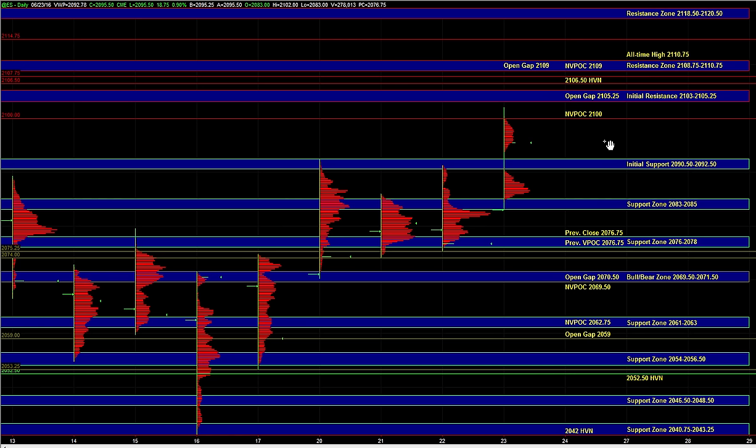On the downside, below 90.5, we have support at 83 to 85, which marks the overnight low, and then below that we have support at 76 to 78, which is the gap fill and the previous VPOC, and then finally the recent three-day balance area low at 69.5 to 71.5, which we'll continue using as the bull-bear zone — though it's pretty far away, so it's not going to be as relevant just yet.